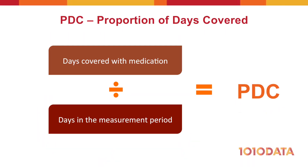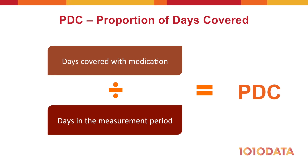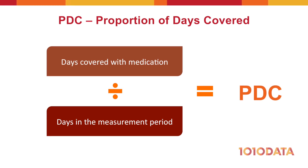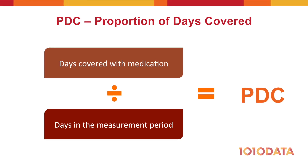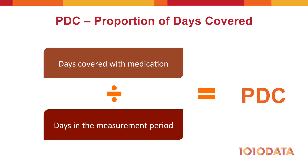A standard in measuring medication adherence is proportion of days covered, or PDC. This metric calculates whether a patient has enough supply on hand every day to take their medication as prescribed.